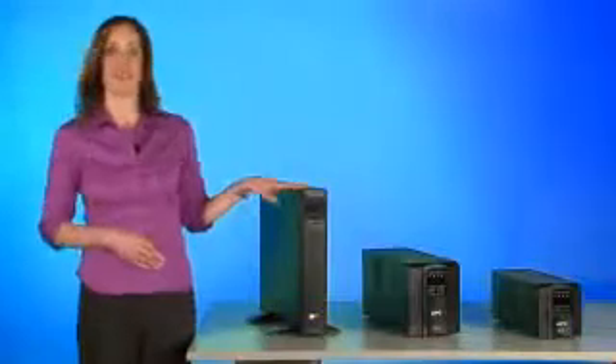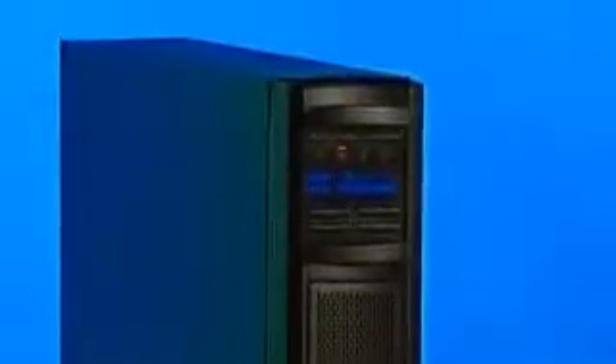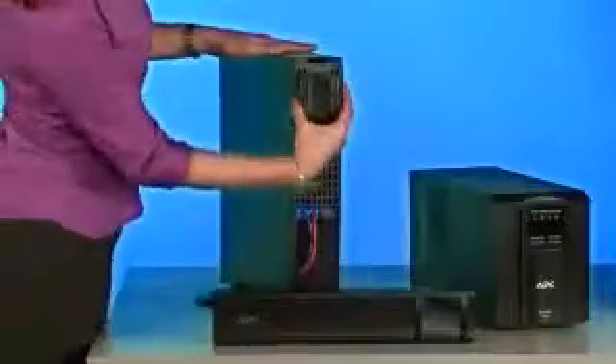The rotating LCD screen is another innovative feature. Now it doesn't matter if your IT environment dictates a rack mount or tower installation. With this SmartUps, you can rotate the unique LCD screen to allow easy viewing from either orientation.